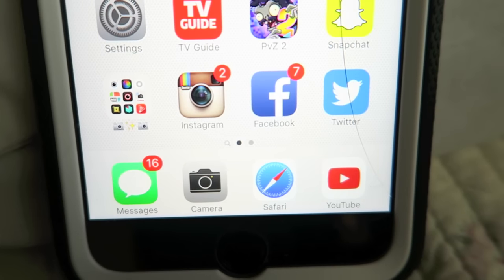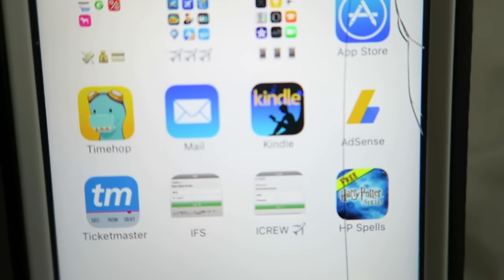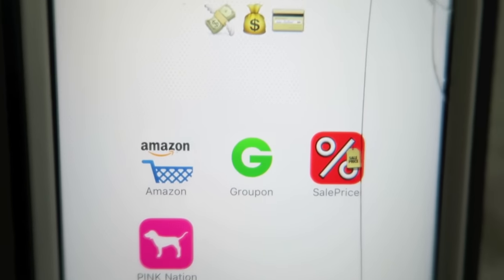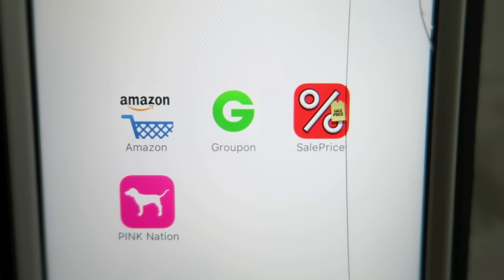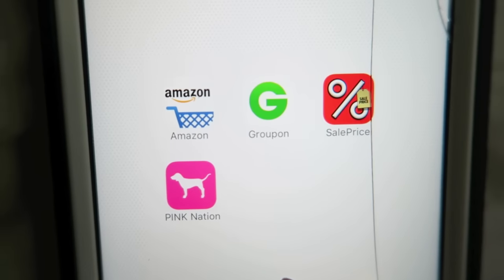At the very bottom I have my messages, camera, Safari as the browser, and YouTube which I use constantly. On the second page there's a shopping app, Amazon, Groupon, Sales Price which lets you type in a price to see discounts, and the Victoria's Secret Pink Nation app.